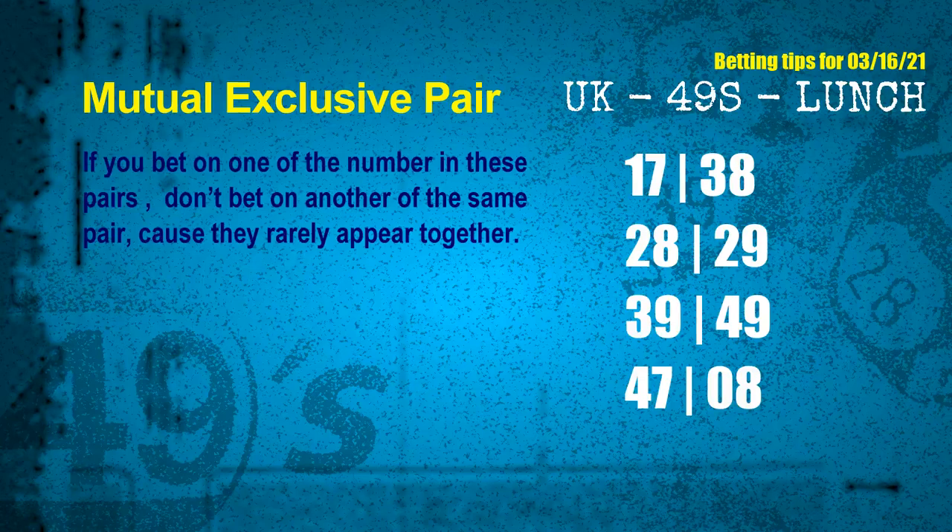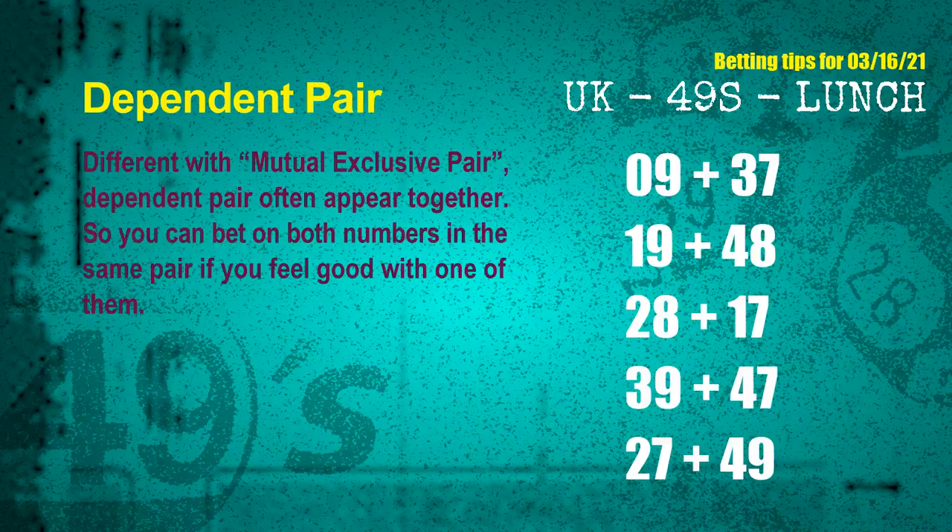These numbers in a pair both match the following ones and colors, but according to thousands of results before, they rarely appear together. Which means if you bet on one of them, don't bet another in the same pair. The mutual exclusive pairs for next draw are: first pair 17 and 38; second pair 28 and 29; third pair 39 and 49; fourth pair 47 and 08; fifth pair 27 and 49.